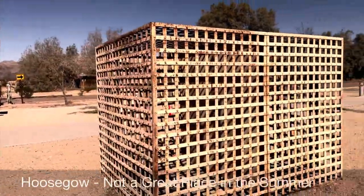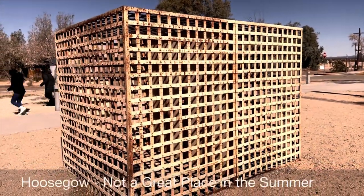And that is a real jail. Thank you for watching and I will see you on the next one.